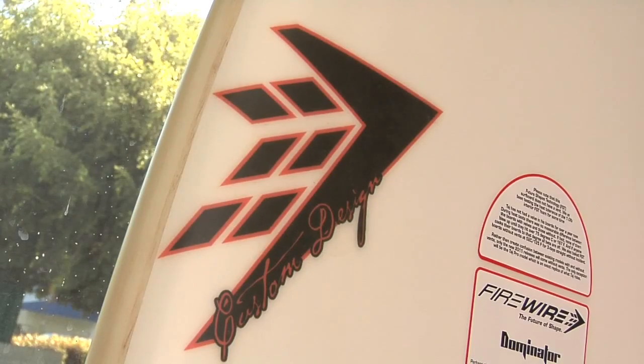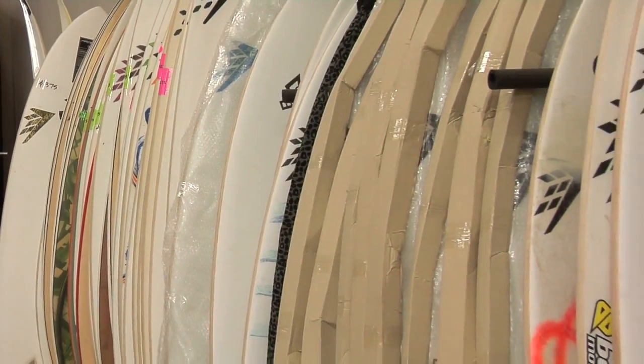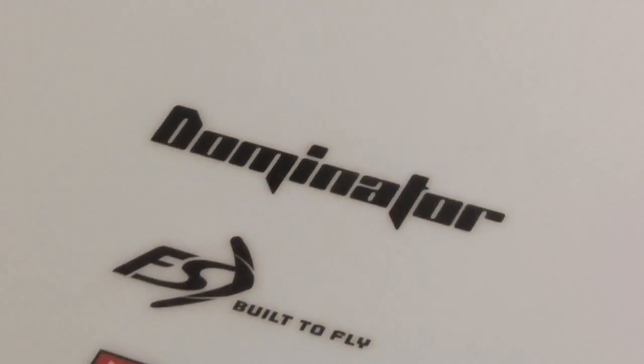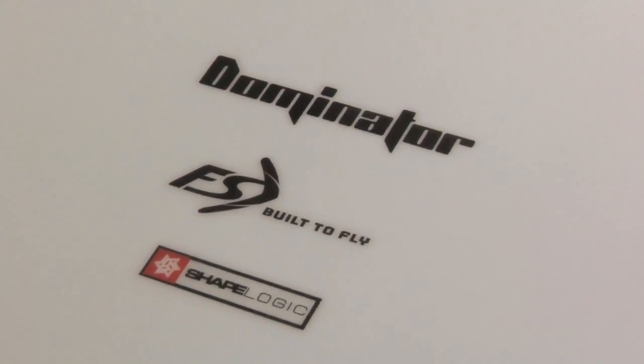We're confident that as surfers go through the custom board design experience, with the checks and balances we've put in place, they're going to get comfortable designing their own board. Our boards are unique because we take all the variances out of the build and are able to produce a board that is consistent, similar to other sporting equipment. The beauty of the Firewire custom boards is that once you land on your magic board, you can have that board made over and over in a very precise way.